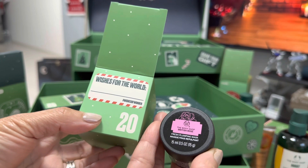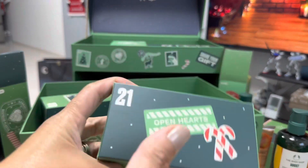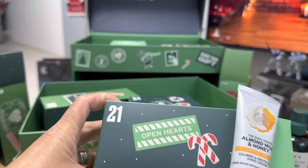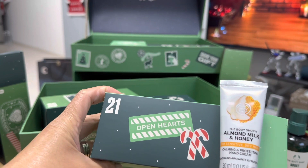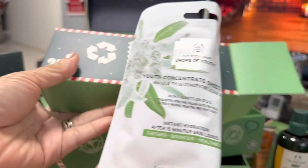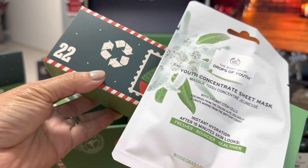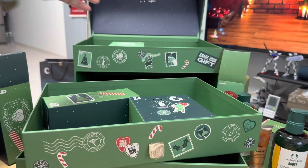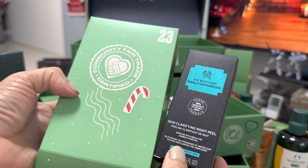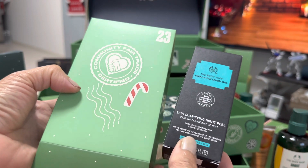Number 20 is a fresh plumping mask. This is December 21, and the gift is almond honey milk. Number 22 is another face mask. Wonderful! December 23 is Himalayan charcoal skin purifying night kill — I love it!